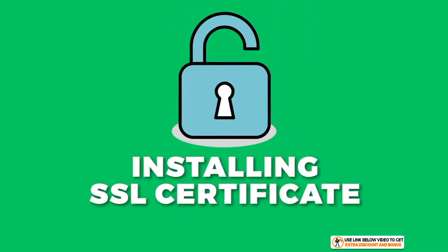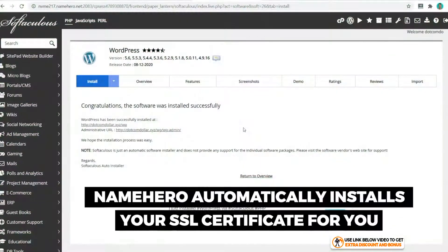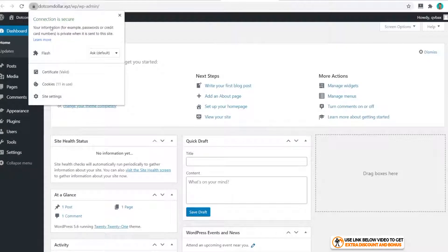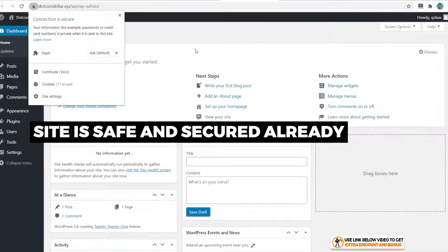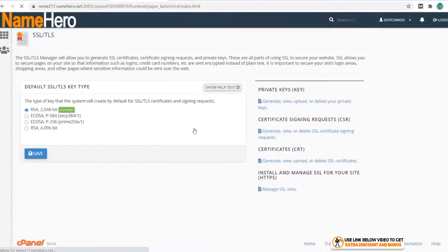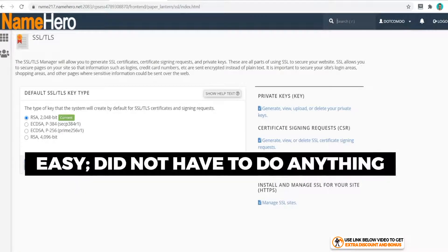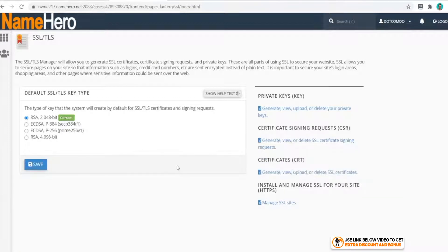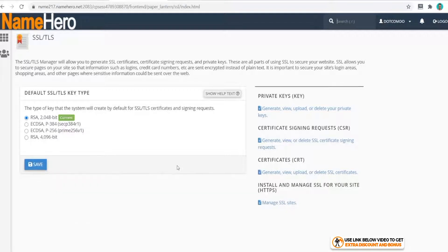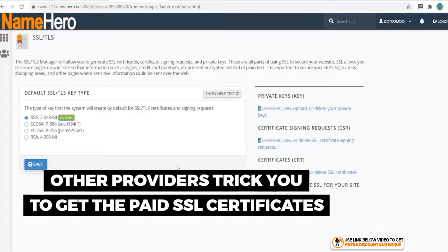Now let's see how easy it is to install an SSL certificate. Name Hero already has an auto SSL installer, so it's automatically done for you. For example, you can see the HTTP version is not secured, but clicking on it takes you straight to the secured version — the lock is ready to go. This is much easier than many other hosting providers, as some make you jump through hoops or even trick you into buying paid SSL certificates.